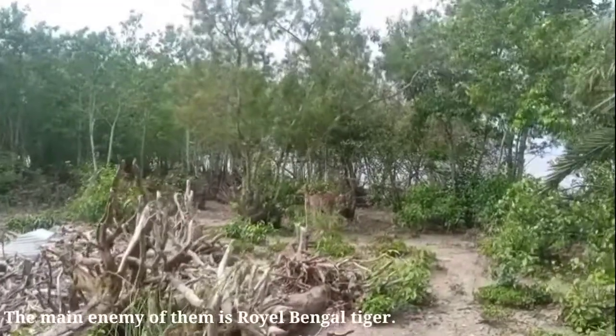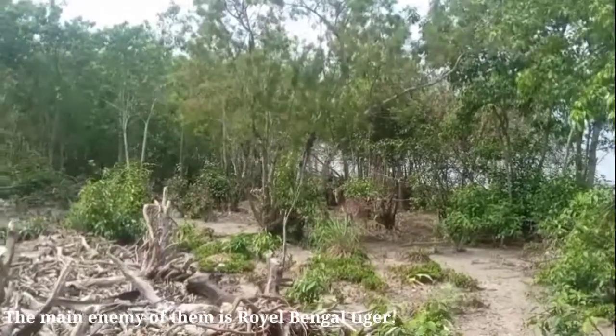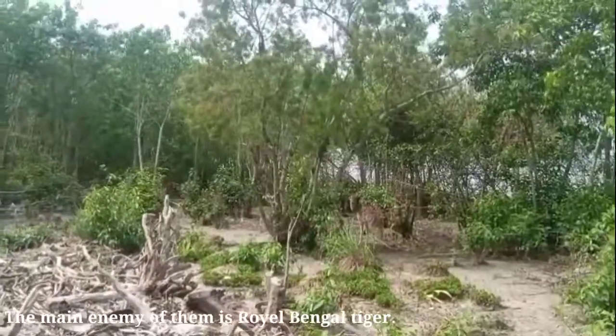Chital eats grass. Their favorite food is however green grass less than 10 cm tall.